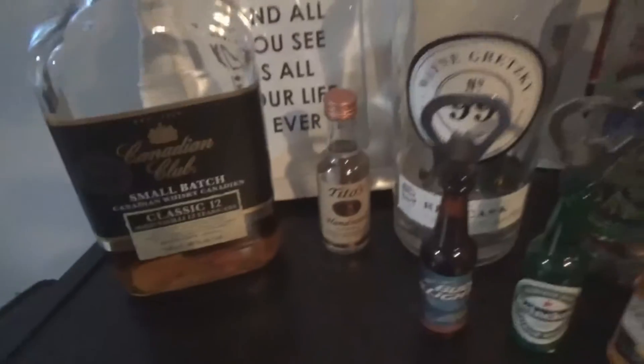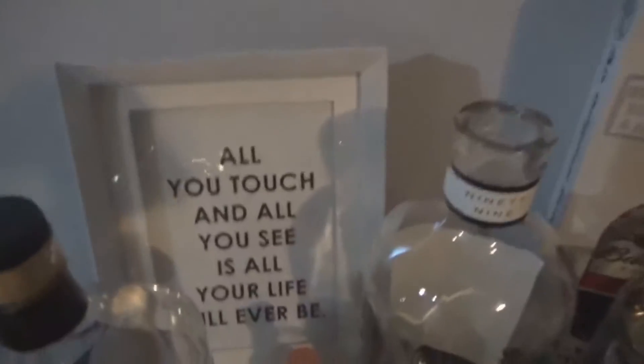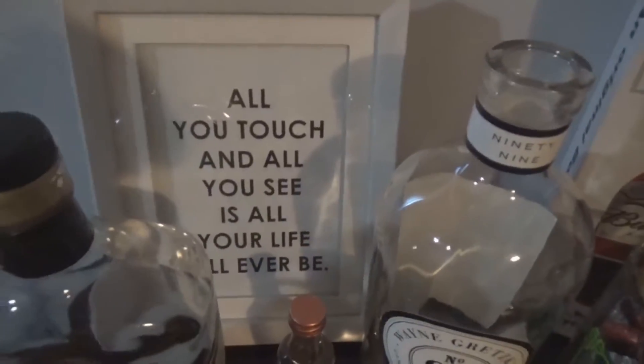We got a few things up here like the best whiskey I have ever tried — Canadian Club 12 years, discontinued so you can't get this. I'm actually saving this little drop right here for my wedding day whenever that may be. This right here is my favorite Pink Floyd quote: 'All you touch and all you see is all your life will ever be.'